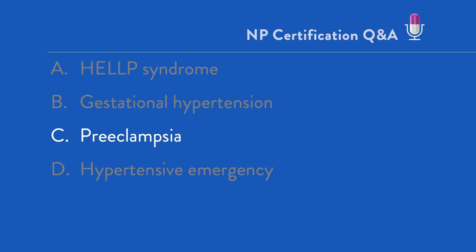D, hypertensive emergency — this is incorrect. Hypertensive emergency most often occurs in patients with established hypertension who have marked blood pressure elevation, usually greater than 180 over 120, accompanied by hypertensive target organ dysfunction. This TOD can include pulmonary edema, hypertensive retinopathy — which we were told she does not have — and accelerated renal dysfunction. Critically, this patient was normotensive prior to pregnancy, and therefore we are looking at a pregnancy-related hypertensive disorder.